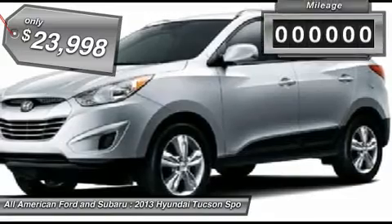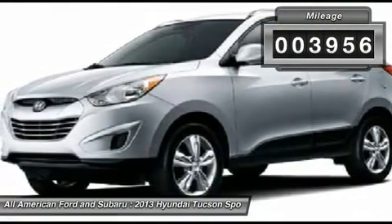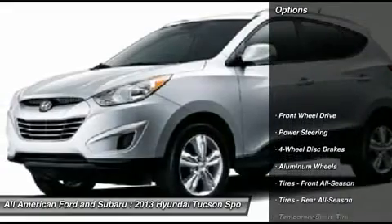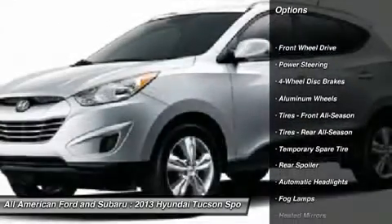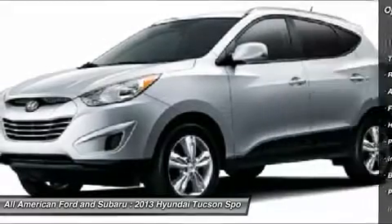This vehicle has less than 4,000 miles. Here are some of this vehicle's great options: steering wheel audio controls, anti-lock braking system, traction control, stability control, air conditioning.